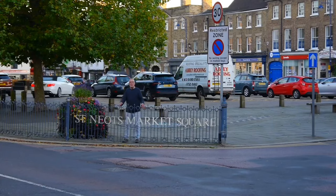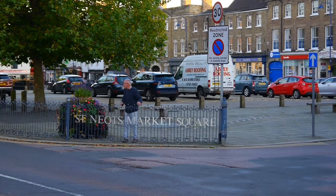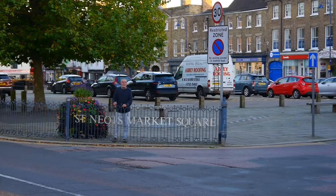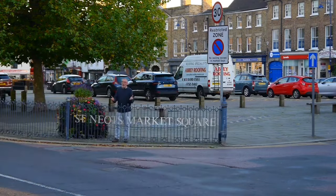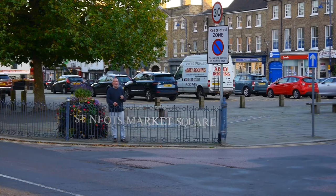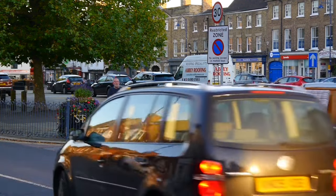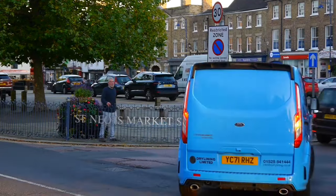Here at St. Neots Market Square — market day is actually on a Thursday. Other days it's actually a car park, which is not bad actually, because you do need a good parking area here in St. Neots, and this is ideal. Remember to buy your tickets, because if you don't, you get a parking ticket.